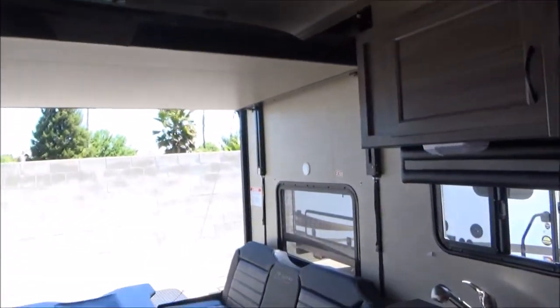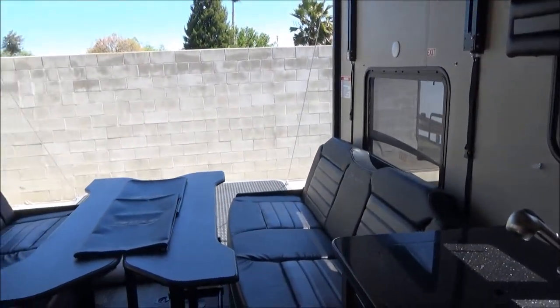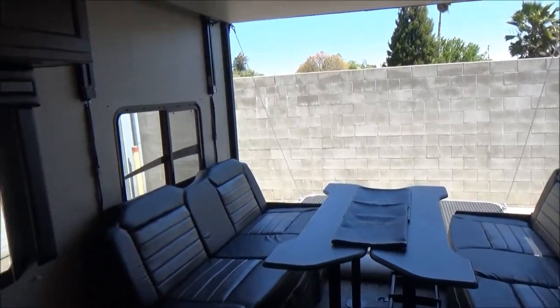Solid door here. We'll kind of pan around and give you a lay of the land. Lots of features on this.